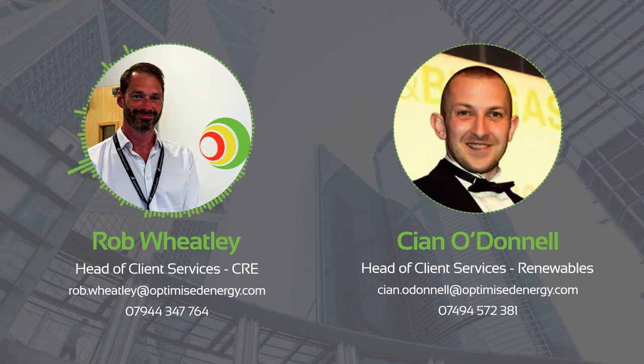Hi, I'm Rob Wheatley, Head of Client Services for Commercial Real Estate at the Optimise Group. Today I have with me Cian O'Donnell, Head of Client Services for Renewables, also at the Optimise Group. And today we're looking at buying green energy. So how are you doing, Cian?